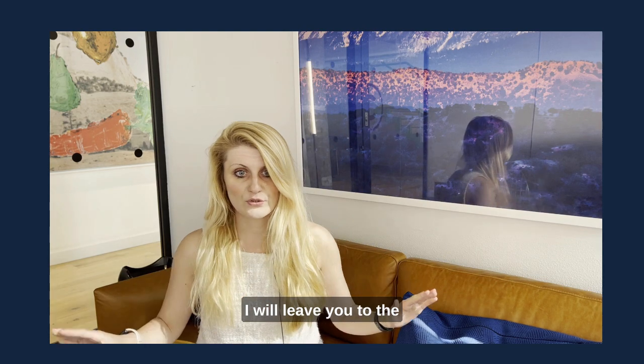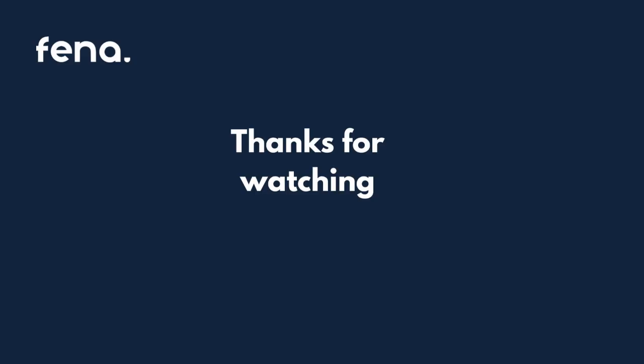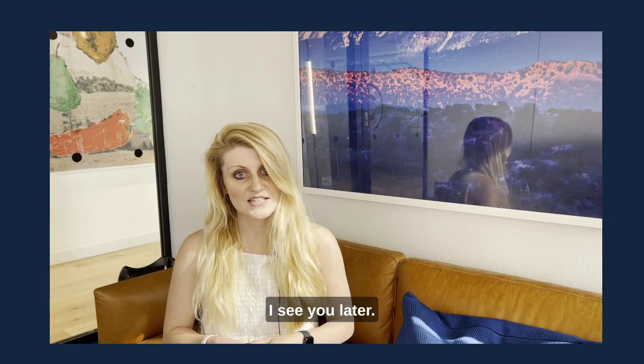I will leave you to the beautiful sunshine and the summer weather. See you later.